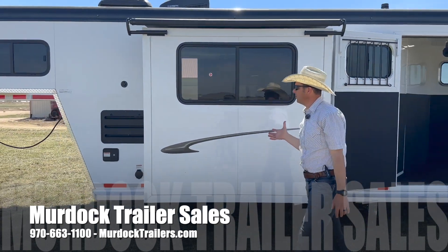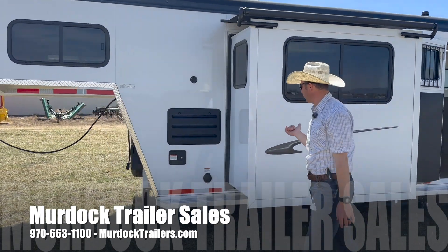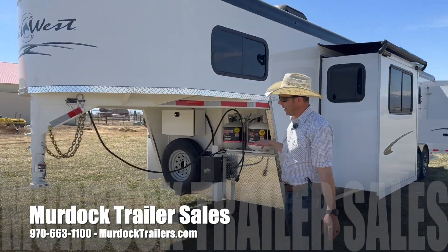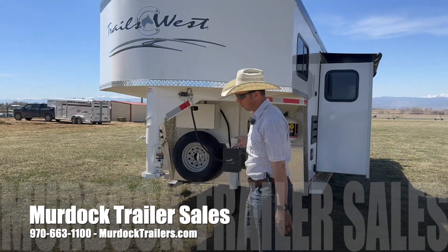You can see the slide-out here on the passenger side of the trailer. As we go around, we're also going to have a hydraulic jack, dual batteries, and dual propane tanks.